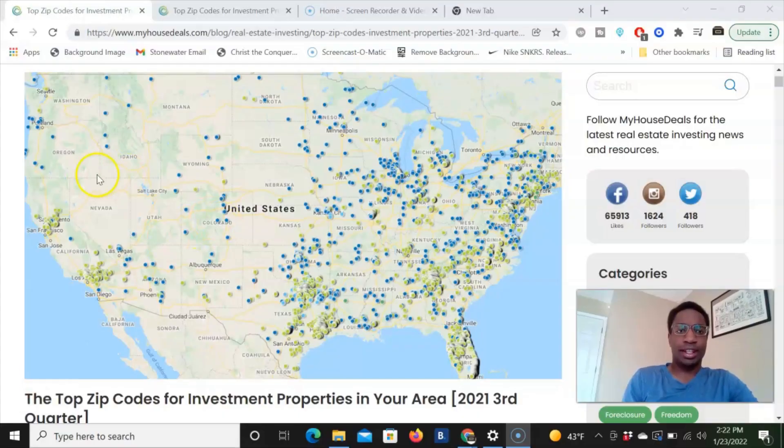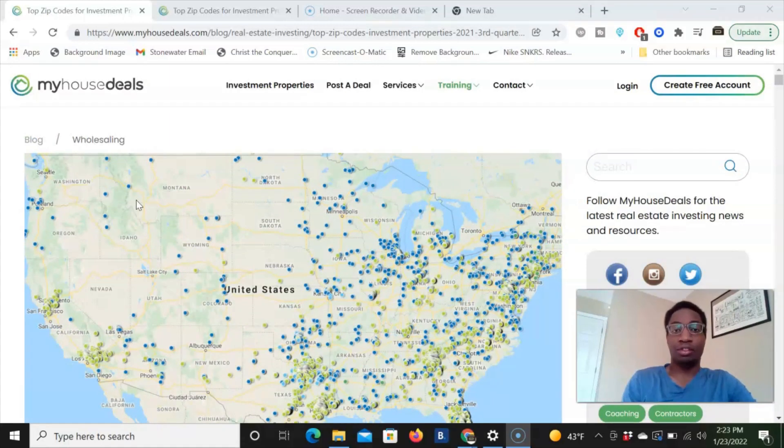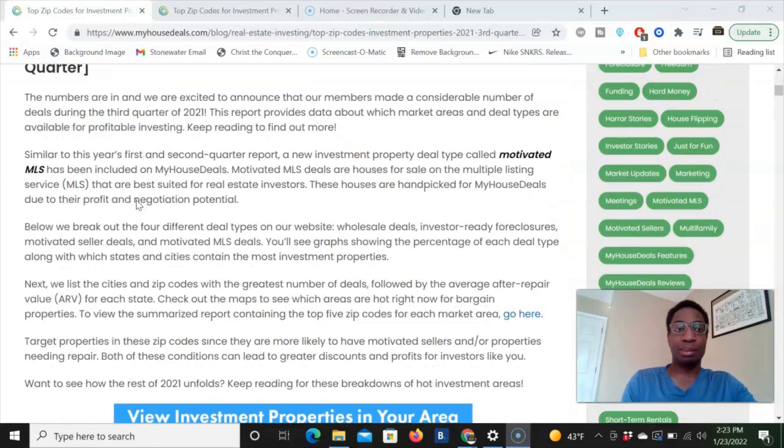So to look at the data first, we're looking at this website, MyHouseDeals, and they collect information from their investors that they sell properties to. Any investor can sign on and find investment deals. They're collecting data from around America on where their investors are buying and what type of property information they have in zip codes where most investors are buying in the United States. I'll put a link down below. This is specifically for Q3 of 2021, and they also have Q2 up so we can compare the different cities and types of transactions happening.